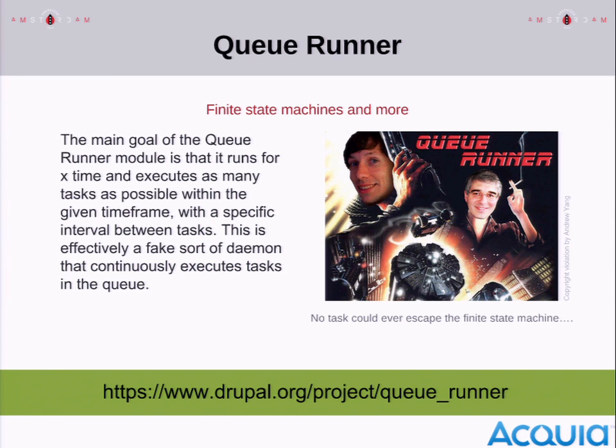QRunner is a module that runs as a fake daemon — it's not a real daemon, it's still a PHP process. It runs for 55 seconds in the background and tries to run as many tasks as possible. Remember: keep your tasks really small, because that helps get as many tasks as possible to execute. Then it waits five seconds and starts a new 55-second batch, doing this over and over until there are no more tasks.